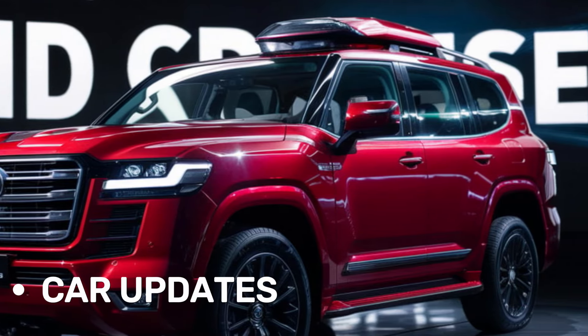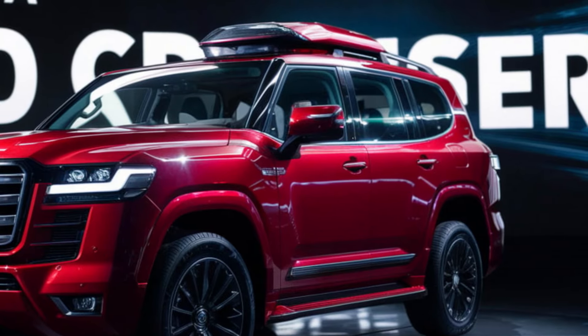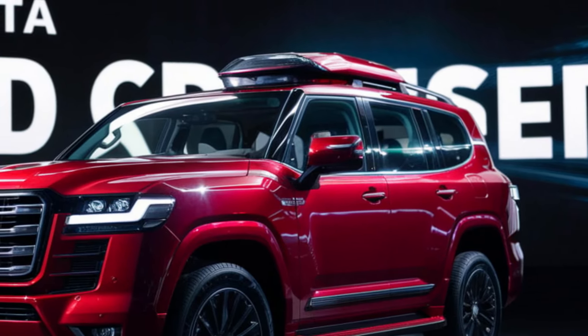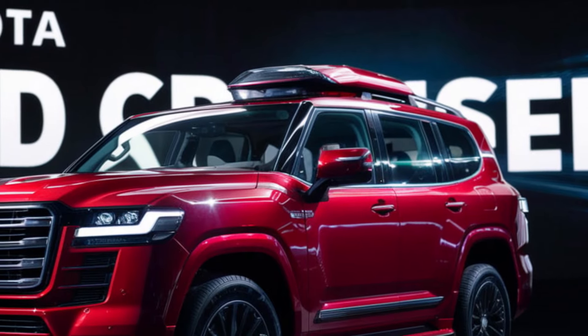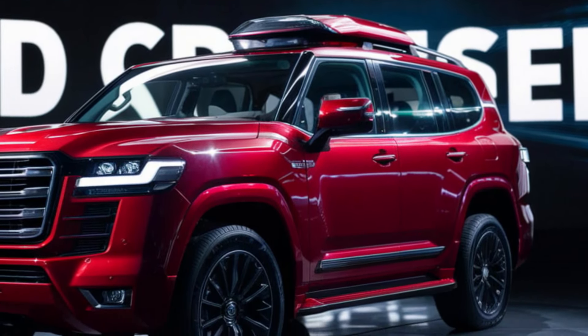Welcome back to The Car Updates. The Land Cruiser's design is a perfect blend of timeless elegance and rugged capability. Its imposing stance and bold lines convey a sense of strength and reliability. The signature Toyota grille is more prominent than ever, emphasizing the Land Cruiser's heritage.